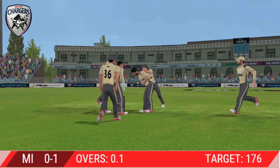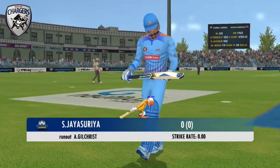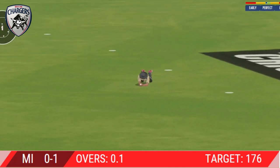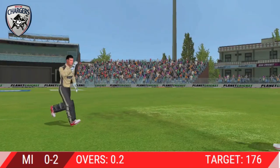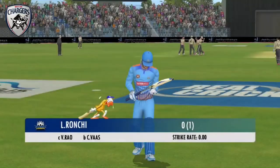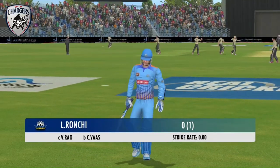The fielding side is ecstatic after that breakthrough. Looks frustrated as he takes a long walk back to the pavilion. Got him — that's a stunner, out for a duck. Another dismissal and the fielding side celebrates again as yet another batsman makes the frustrated walk back to the pavilion.